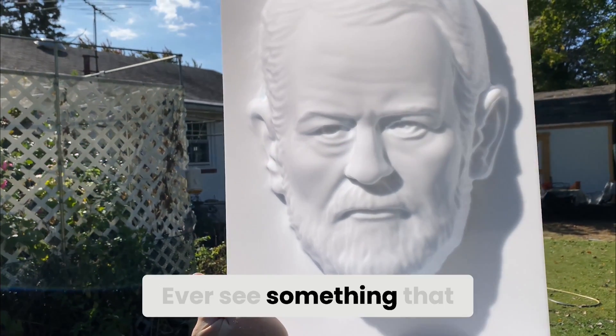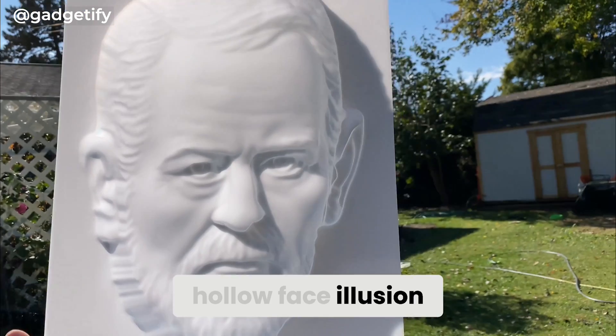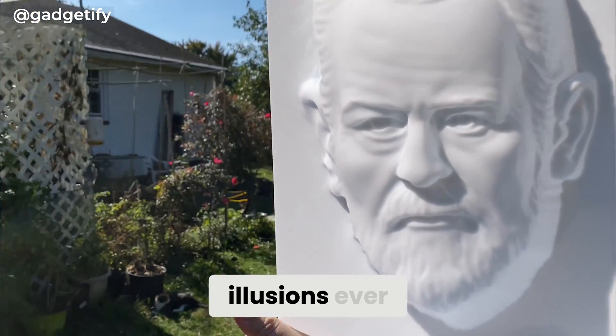Hey everyone! Ever see something that completely tricks your brain? Get ready for the hollow face illusion, one of the wildest illusions ever.